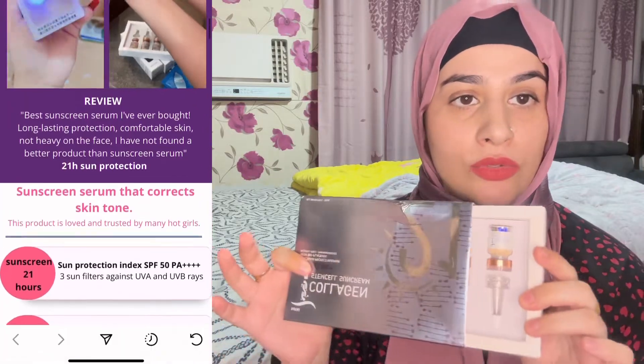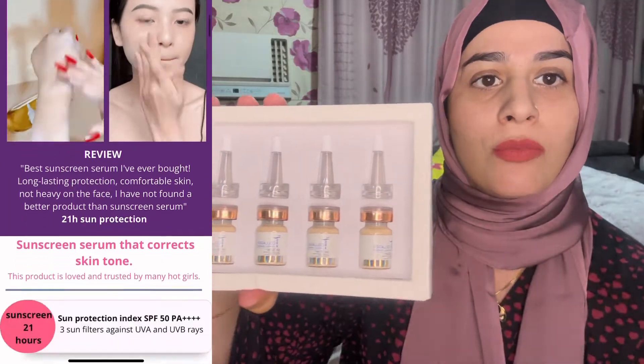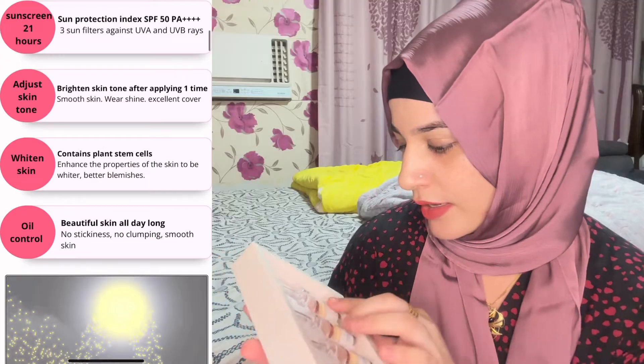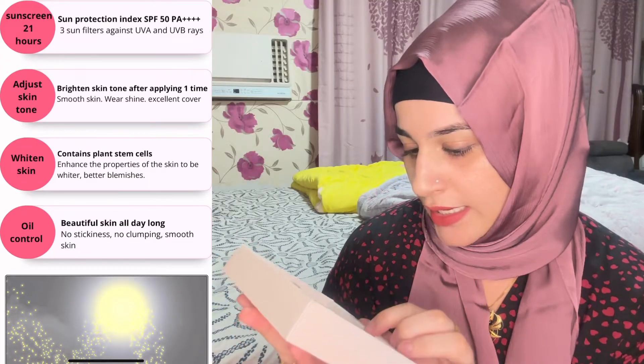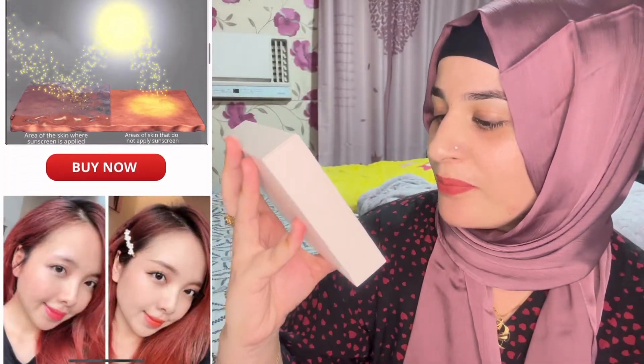I have opened it but I have not used it yet. When I open it there are four bottles. Now I can see — these are the same. There are four bottles. First of all I will open number one.